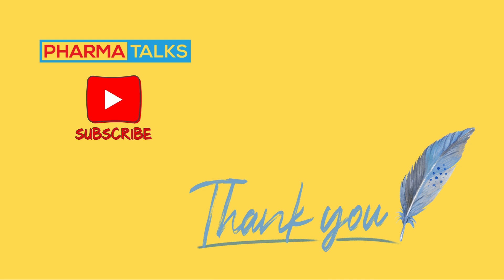Thank you for watching. We hope this video helped you understand the importance and structure of batch manufacturing records, BMRs. Your attention to quality and compliance matters in every production process. Please like, share, and subscribe for more insights on industry standards. See you in the next video.